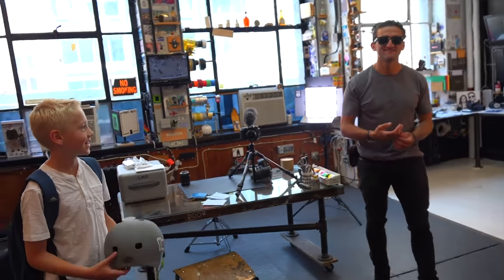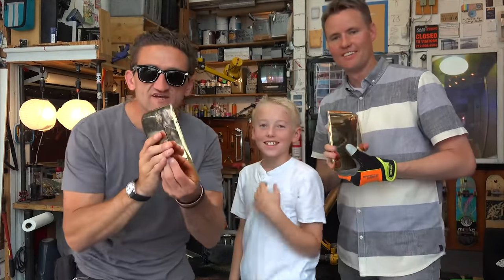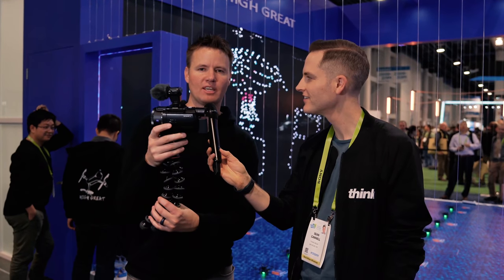We've done a couple of videos with Casey Neistat, and when we went there a couple months ago — it had been about a year and a half since we'd filmed together — I set the camera down and he looks over and goes, 'Still using the camcorder, huh?' I just laughed. I'm definitely not the coolest looking of all the YouTubers, but it gets the job done.